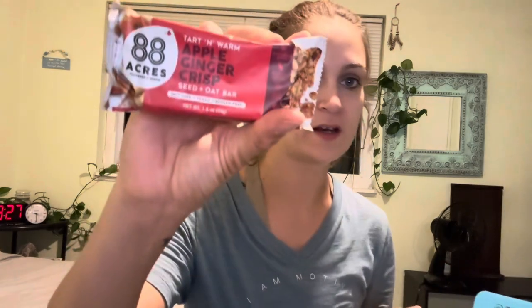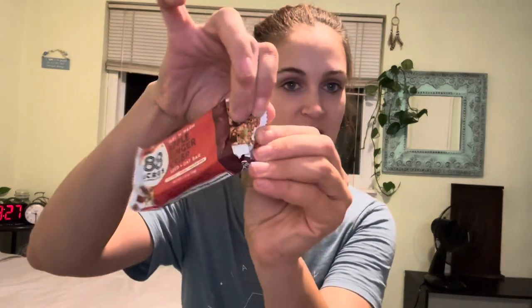I'm going to be a little spontaneous and try this apple ginger crisp. Since it is the end of September, it's the perfect time for apple crisp — so let's do that.